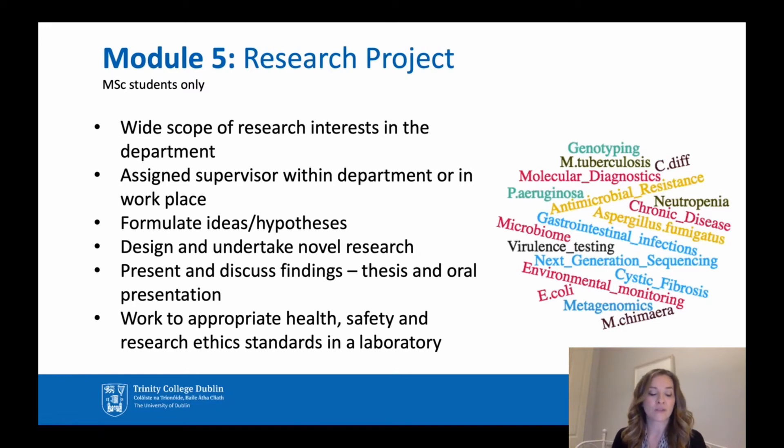Module five is the research module and is available to master's students. Anyone who has completed a postgraduate diploma and wishes to return to do research later could be eligible for a master's. If this is something you're interested in, you can liaise with me throughout the course. There is a wide scope of research interests within the department, and full-time students are assigned a supervisor.